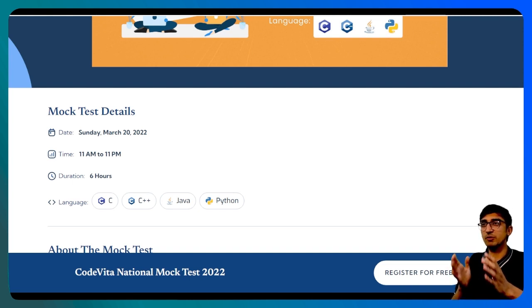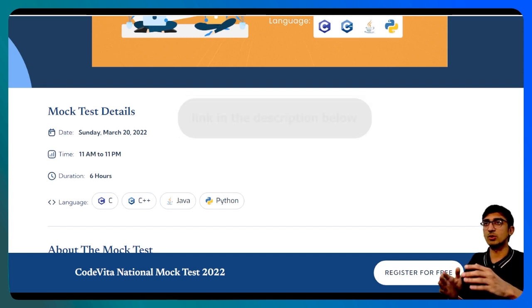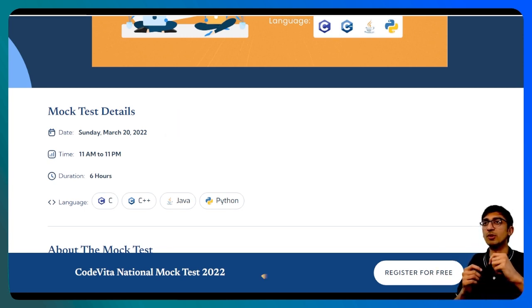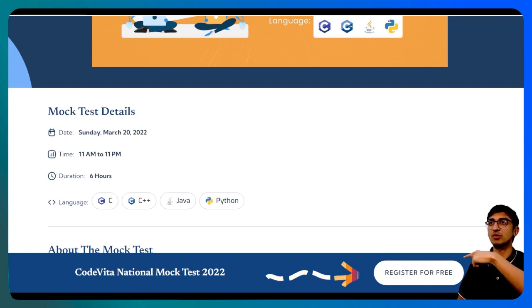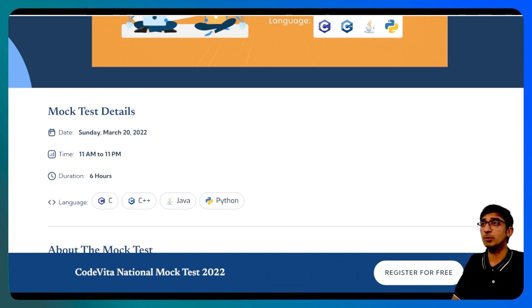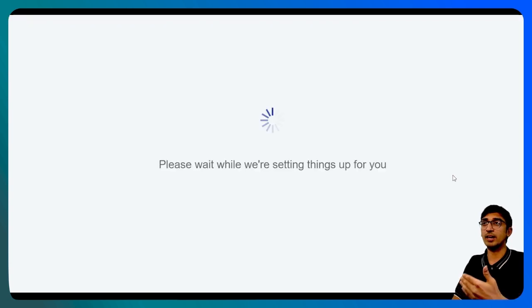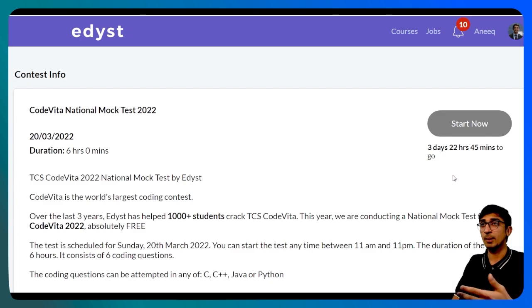If you want to register for this free National Mock Test, go to the link in the description below or you'll find the link elsewhere as well. Simply go to this page and you'll see the 'Register for Free' button over here. Click that button and proceed with the sign-up process. If I click this button, you'll see that I am going into edis.com. I've already registered as a user, so I'm not getting the chance to choose a particular email and so on, but you will have to. You'll choose your email ID or your phone number — you can register by phone number as well — and log in over here.